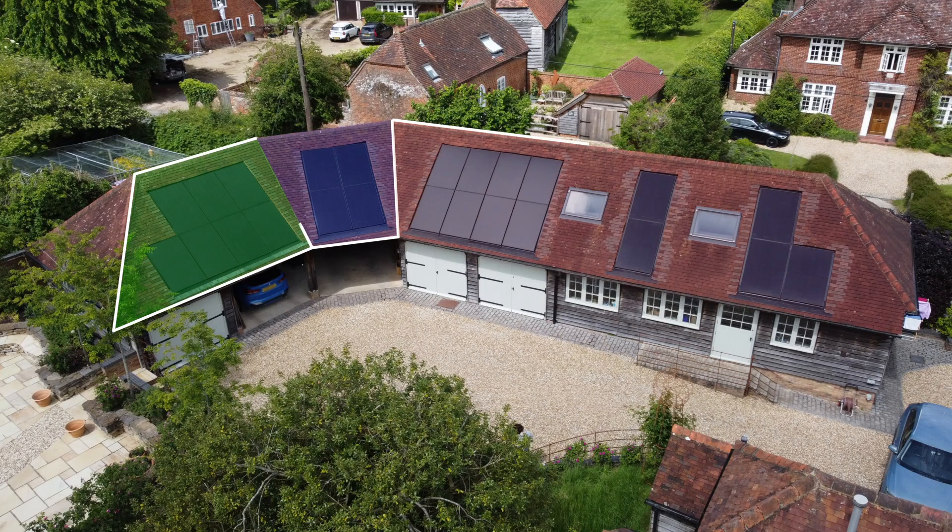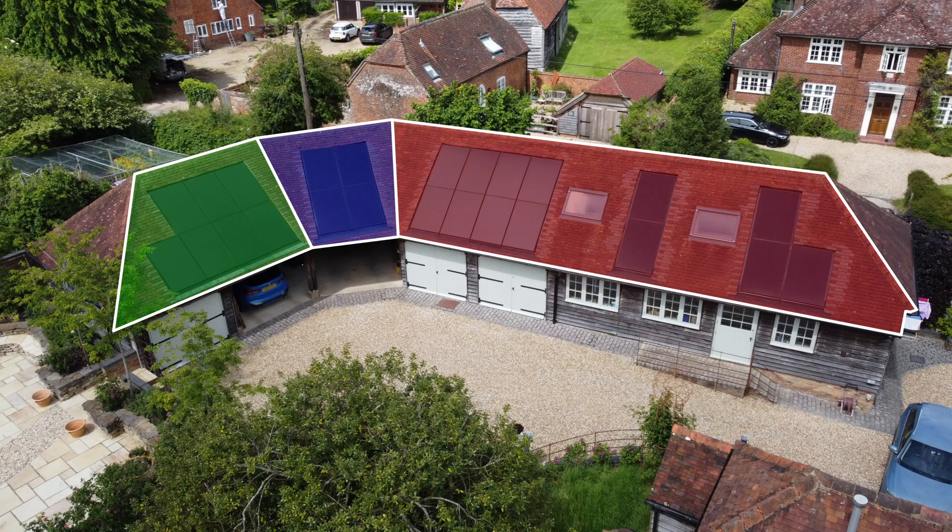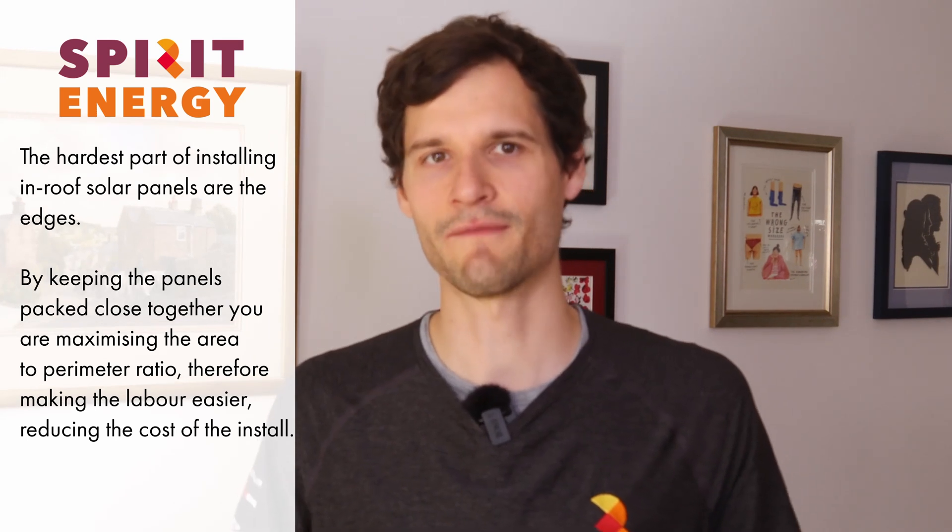This installation was a bit trickier than other in-roof systems because it was spread over a few orientations. The hardest part of installing the in-roof system is working the tiles and flashing sections at the edges, so you want to try and minimise the perimeter of the system and have panels as blocked together as possible for the best value installation.